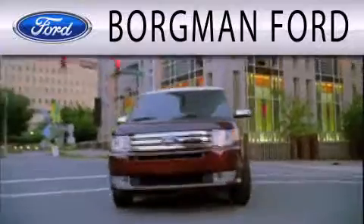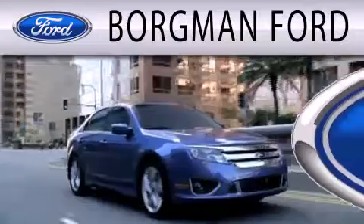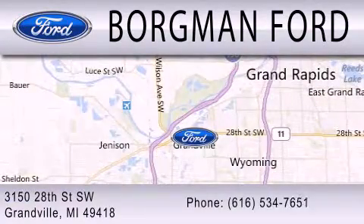Borgman Ford is dedicated to doing everything possible to ensure that the experience you have selecting your next vehicle is as pleasant as possible. We are located at 3150 28th Street Southwest in Granville.